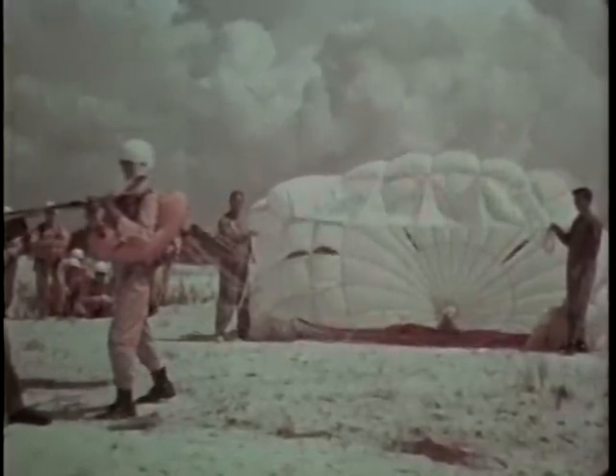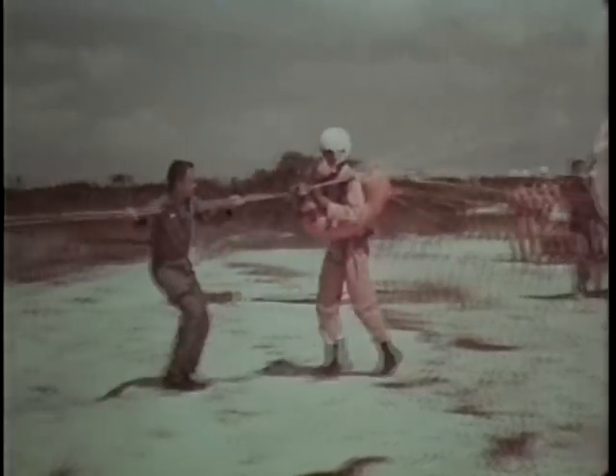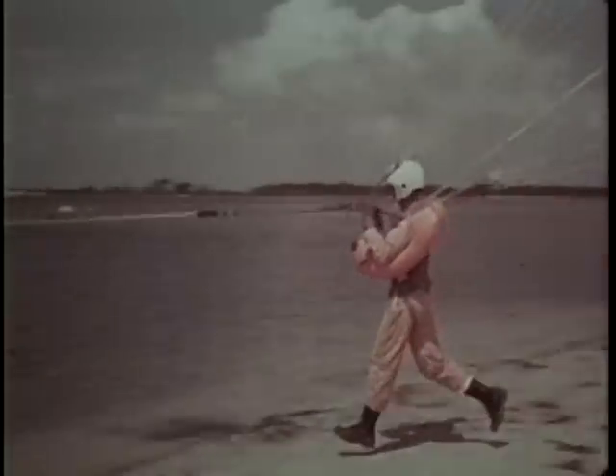We do it by teaching them all procedures involved in the ejection survival cycle, and by having them practice until their performances become automatic. We do it by building up their confidence in themselves and in their equipment.